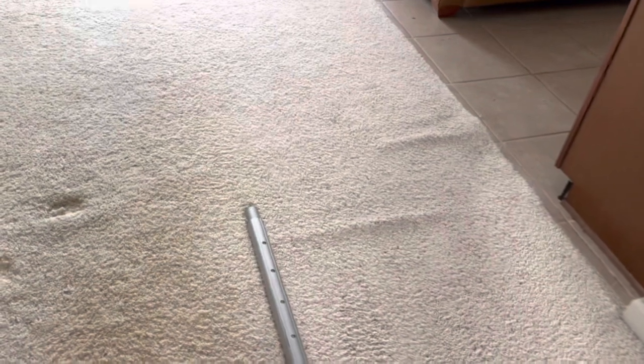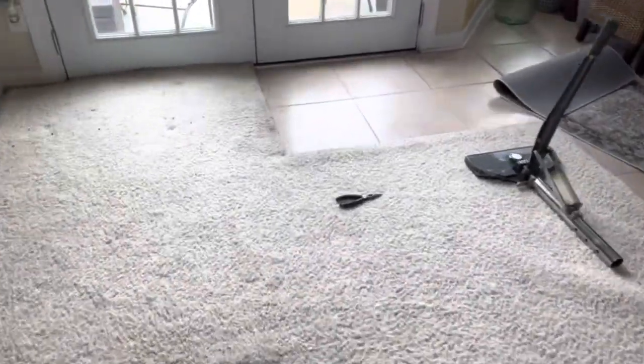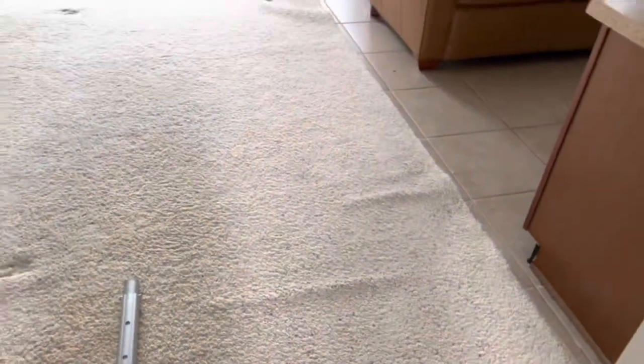Alright, here's what we're up against today. You see these wrinkles right here going across, all the way down, back over here in front of the tile — got one right here in front of the hardwood, and these right here. Alright, stay tuned for some after results.